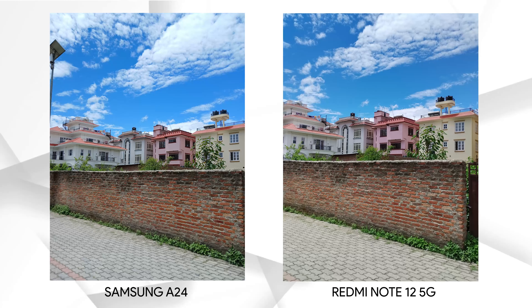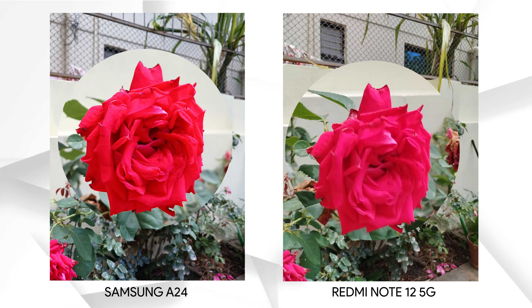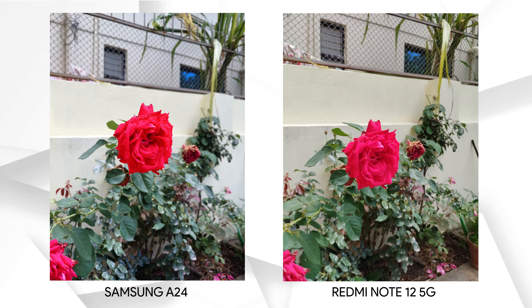You may have noticed that the field of view of the Samsung A24 is wider than the Redmi Note 12 5G, and this photo confirms that. One thing I've also noticed is that sometimes the Redmi Note 12 5G cannot focus the subject properly — in this photo, the red rose is not in focus on the Redmi. The overall picture is better on the Samsung A24: it's much sharper, the color profile is balanced, and there's a yellow tint on the Redmi Note 12 5G again, which is apparent on most photos.